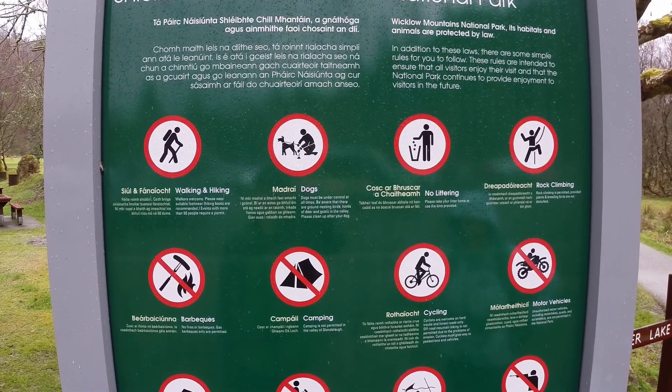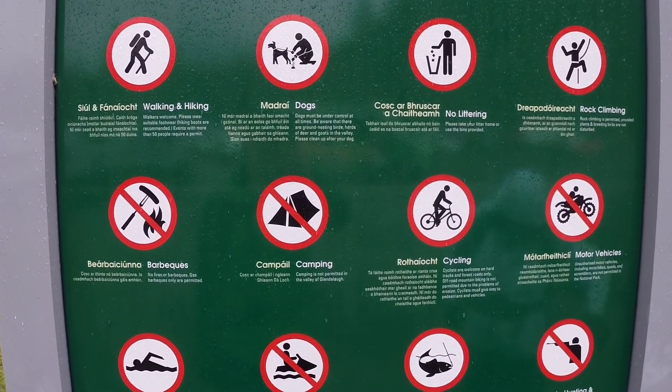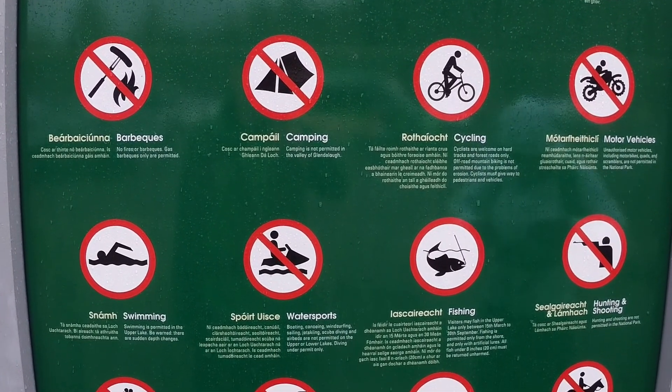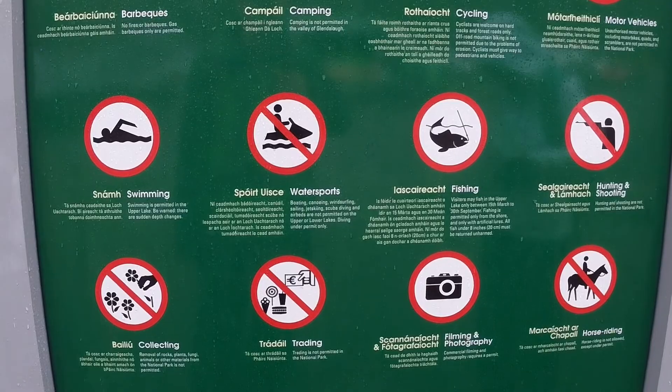You'll find this sign just beside the lake shore. There are lots of rules in this national park, so you should probably take a moment to study the sign and familiarise yourself with all the things you can and cannot do.